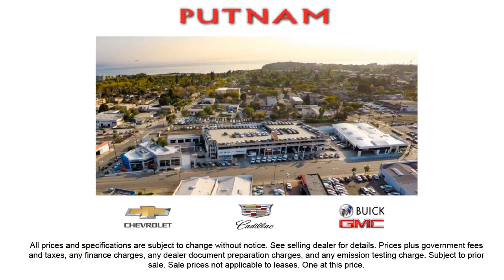We know your time is valuable, and that's why we want to be sure that you find the vehicle that is exactly right for you. Come see why Putnam GM has been home of the red carpet service since 1965. We're located at 100 California Drive in Burlington.